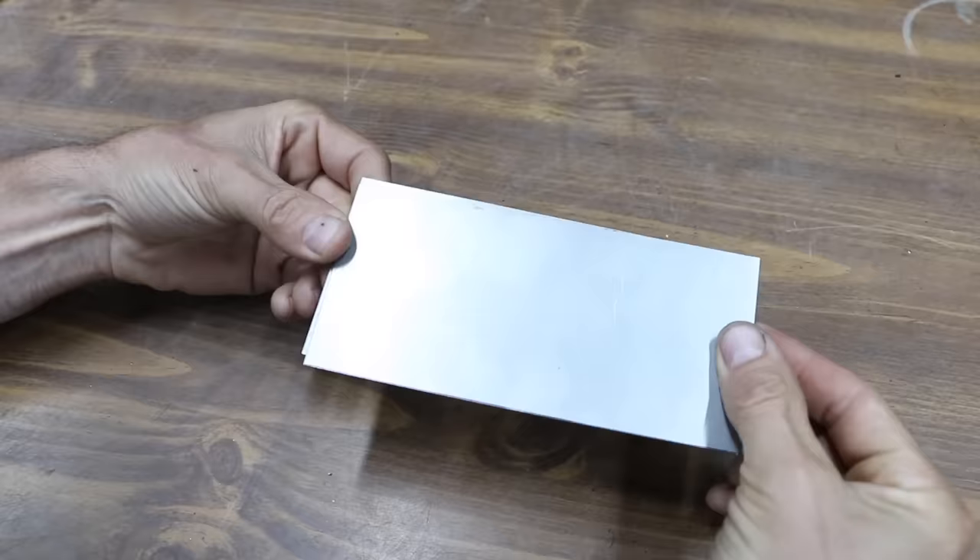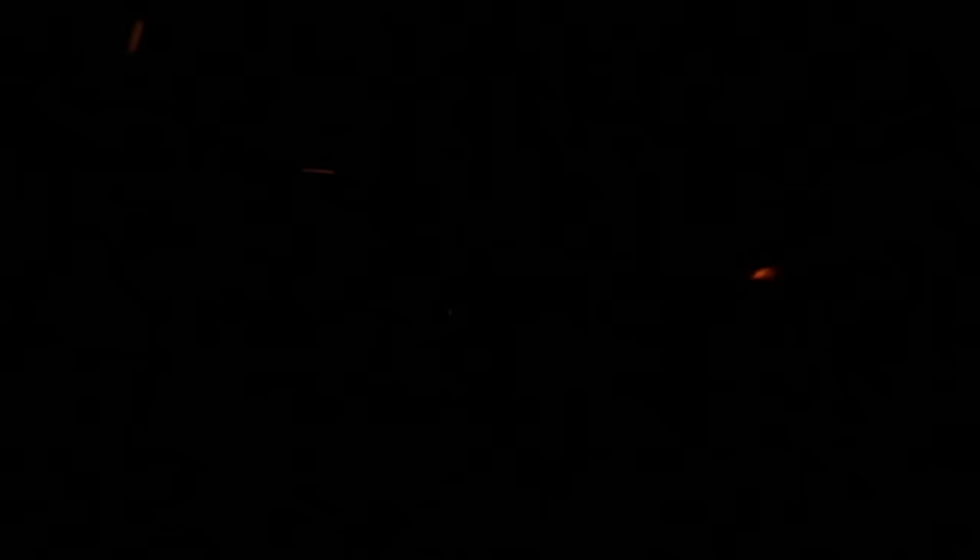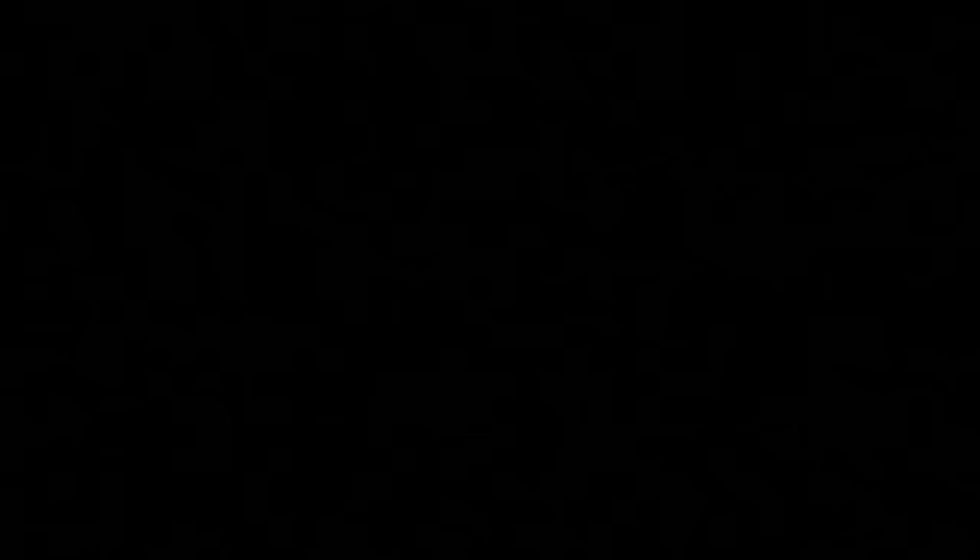In the next test, the welders were compared for performance welding 20-gauge metal, about the same thickness as a car fender. The machines were set up with 0.030-inch flux core wire and plugged into a 120-volt outlet. Virgil definitely does not recommend using this approach for welding sheet metal, but I asked him to weld this way to show the lower limit of each machine.